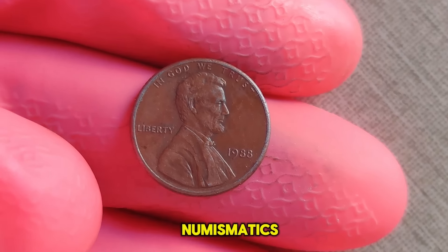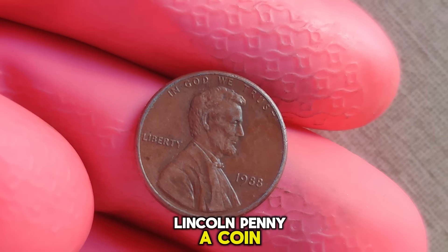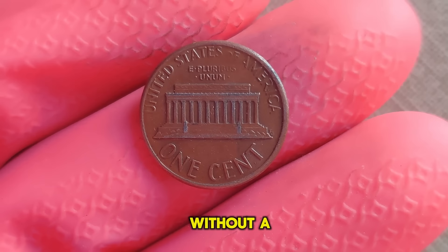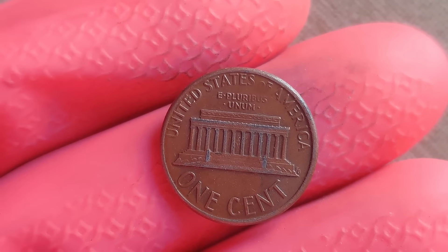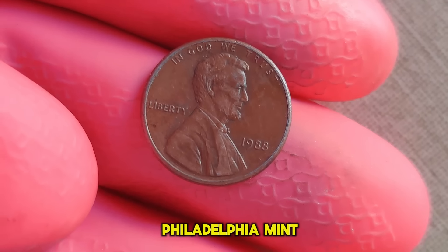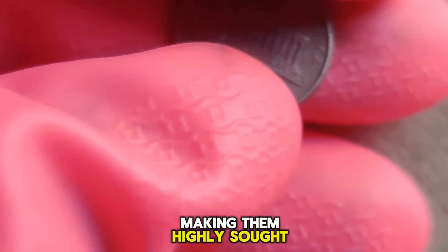In the world of numismatics, where every coin tells a story, there lies a mystery shrouded in copper. Join us as we delve into the captivating tale of the 1988 Lincoln penny — a coin with no mint mark, yet worth millions. The 1988 Lincoln penny without a mint mark is an enigma within the world of coin collecting. Minted erroneously at the Philadelphia Mint, this penny lacks the P mint mark, making it exceedingly rare. It's estimated that only a few of these pennies were released into circulation, making them highly sought after by collectors.